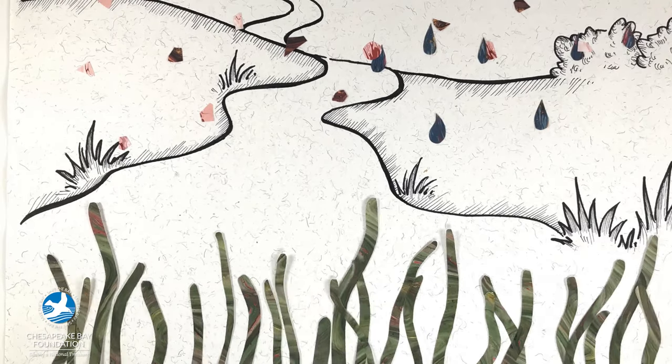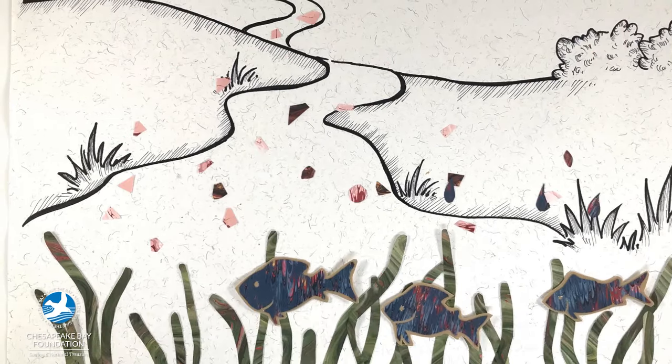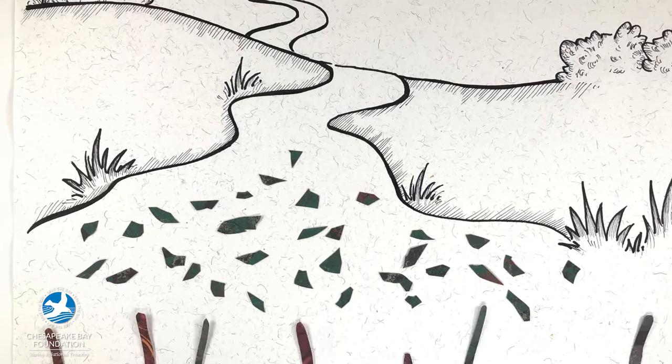Deposition contributes to algal blooms and low-oxygen dead zones, and it is the main source of toxic mercury that contaminates the fish that we eat.